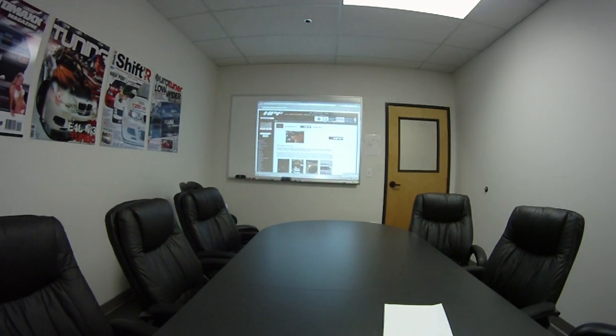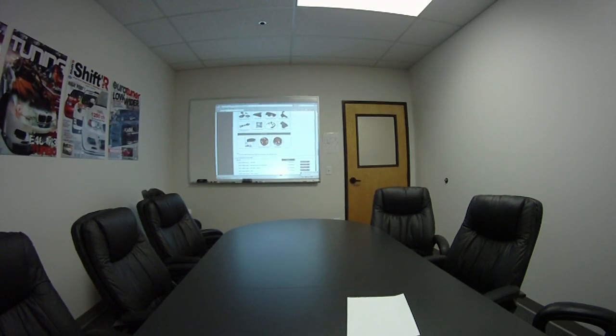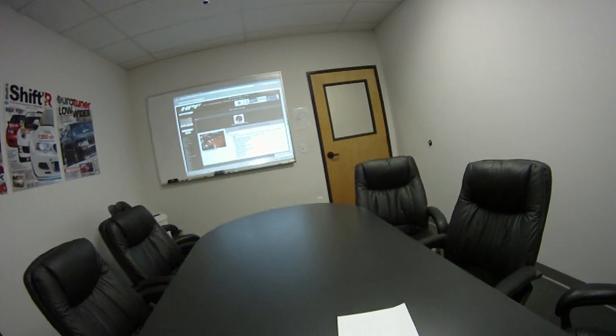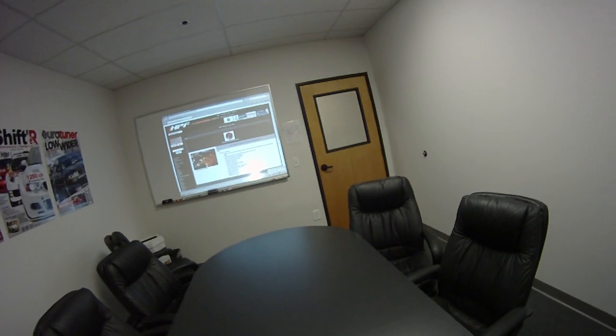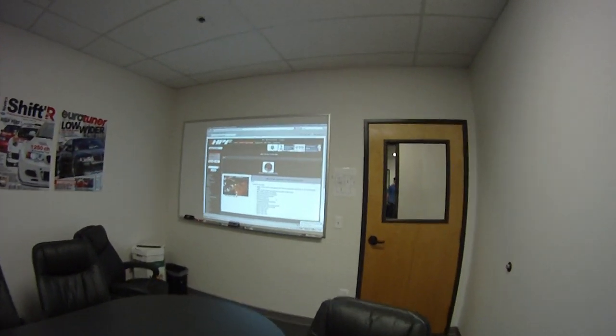So here is the website and down at the bottom you'll see this big troubleshooting section — it says 'Help.' Click that and on here you can see 'vehicle running' and then all of the different options that can happen when your vehicle is running.